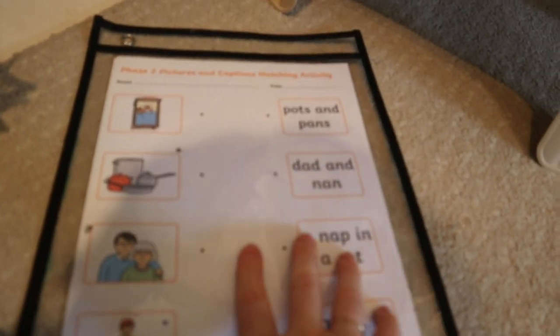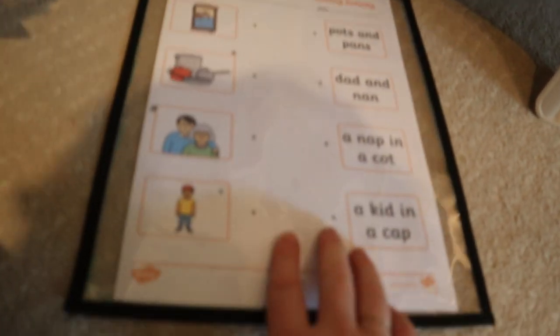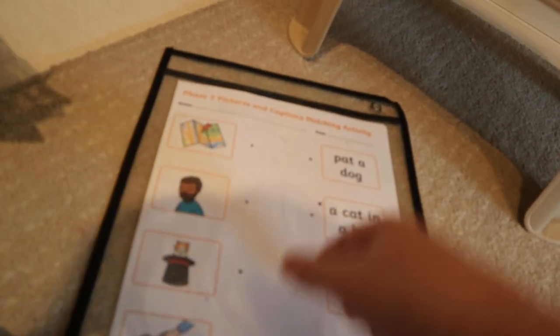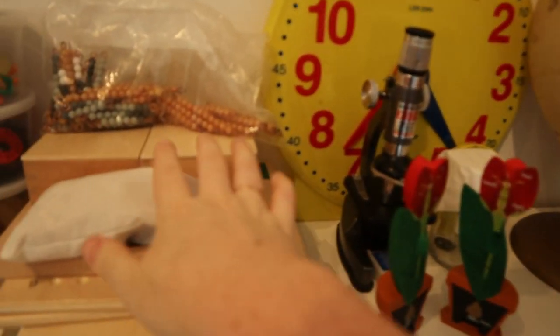Here I have random printed activities. I subscribe to Twinkl and highly recommend it — this one is reading words and matching pictures, another is simpler CVC words, and there's a number formation sheet. I love these little pockets because you can slip whatever you want inside and swap it out whenever you're done without having to keep printing.